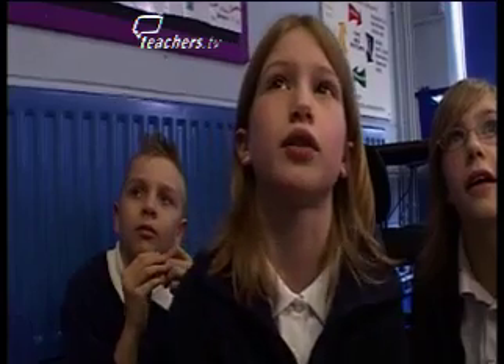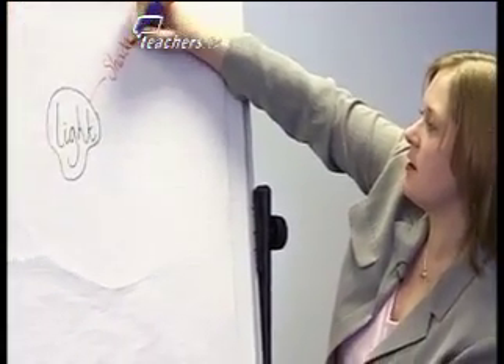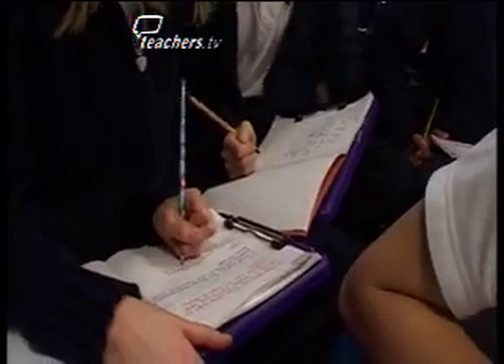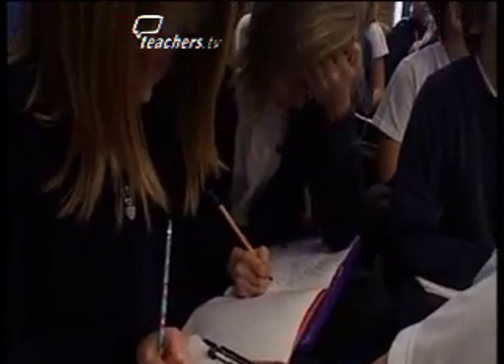If light hits an object, it will not go through — it will leave a shadow on the other side of the object. So we've got shadows. It depends on what time in the day how big the shadow will be. Using our mind map, we're going to start working through today's session.